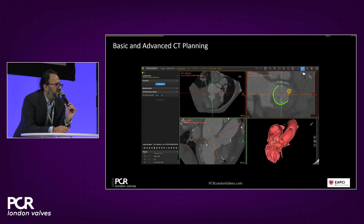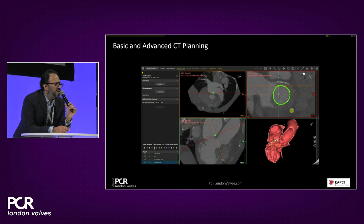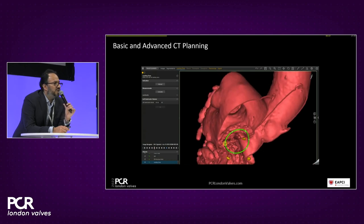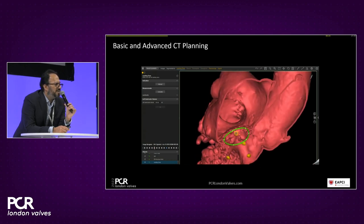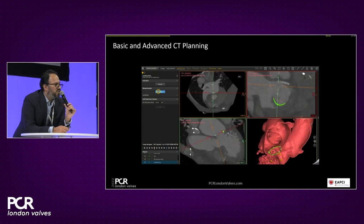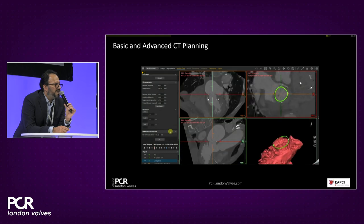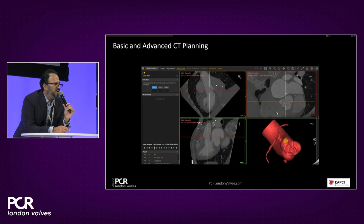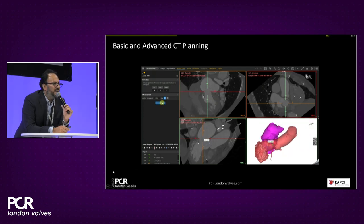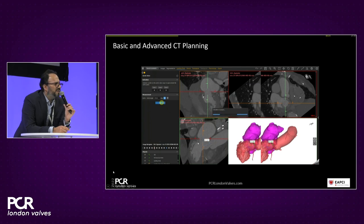I also use a freehand tool to virtually implant a further valve to assess suitability. We're now moving to my preferred platform — the Materialise software — where the first step is to look at the landing zone and perform automated segmentation of the sewing ring of the Medtronic Mosaic prosthesis. Using the 3D image, we manually adjust to ensure correct plane alignment, then delineate the aortic cusps to get the aortomitral angulation. Semi-automated processing makes this whole procedure very quick.